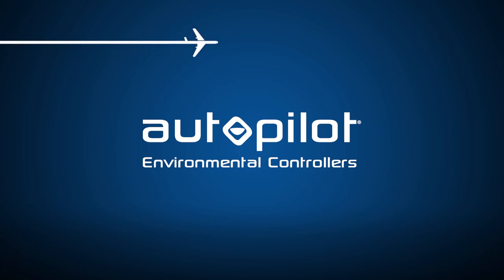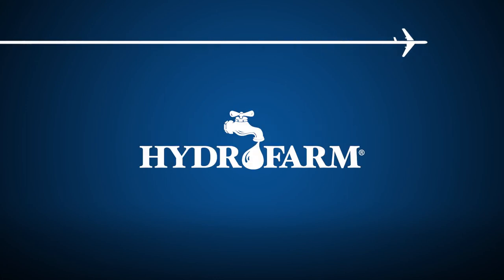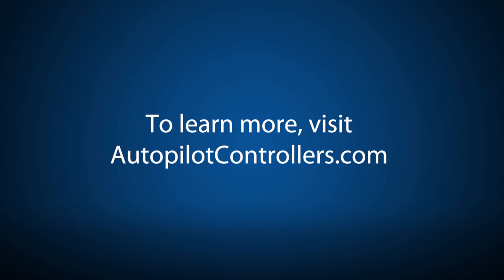Autopilot. Precise climate control. Brought to you by Hydrofarm. To learn more, visit autopilotcontrollers.com.